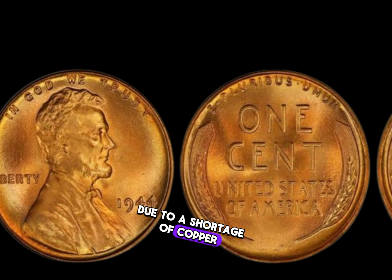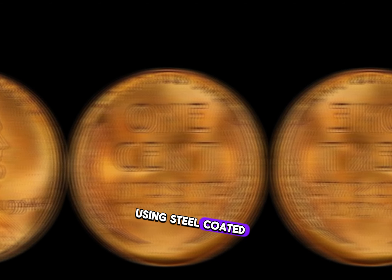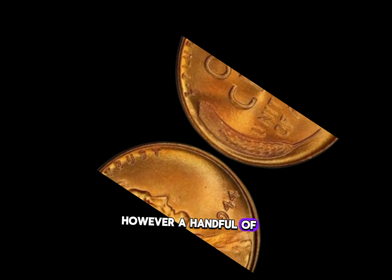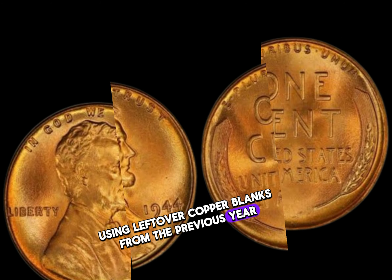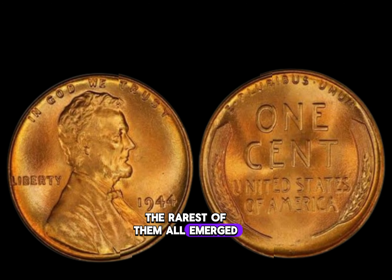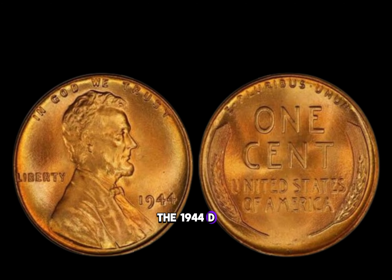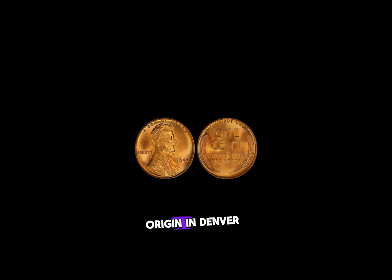Due to a shortage of copper, the U.S. Mint decided to mint Lincoln pennies using steel coated with zinc to prevent rust. However, a handful of pennies were mistakenly struck using leftover copper blanks from the previous year. And among these copper pennies, the rarest of them all emerged — the 1944 D Lincoln penny, distinguished by its D mint mark denoting its origin in Denver.